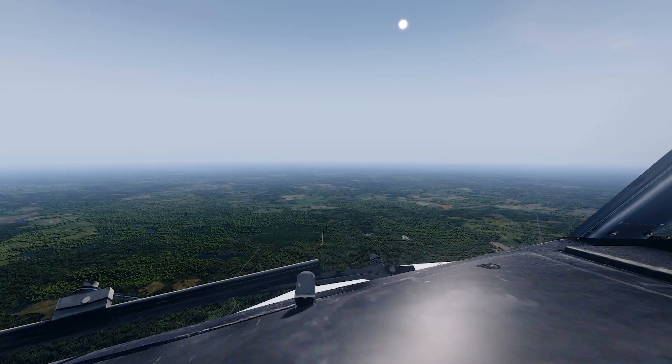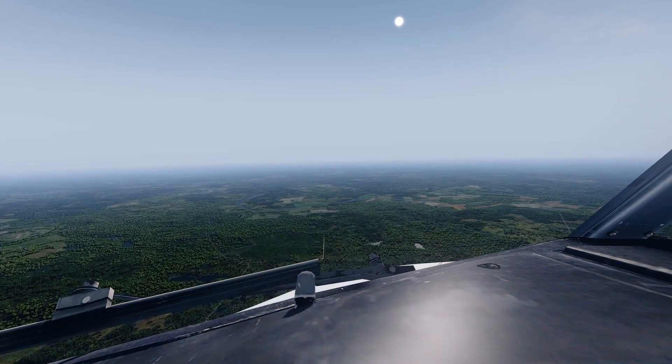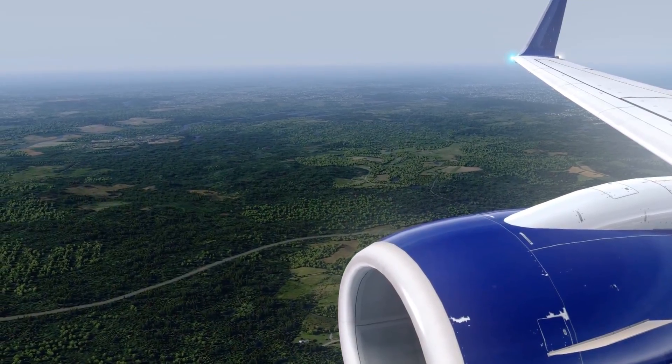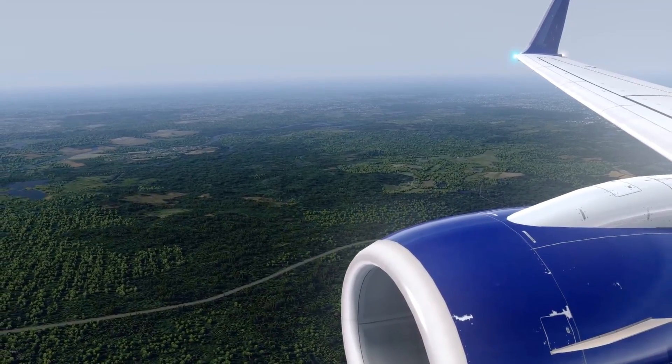D826, slow to final approach speed, descent to 4000, cleared the ILS approach. Reducing to final approach speed, then 4000. Clear. ILS approach, runway 02-0. Delta 8-2-0.